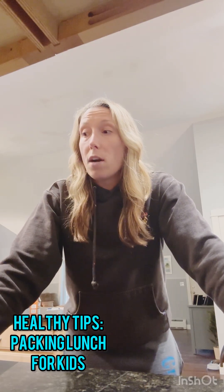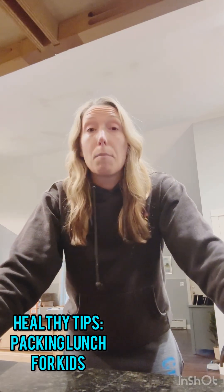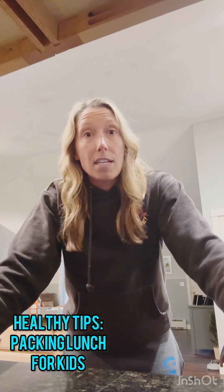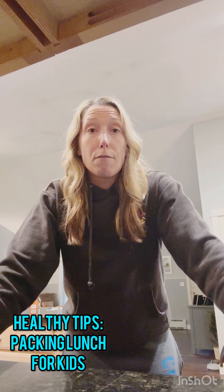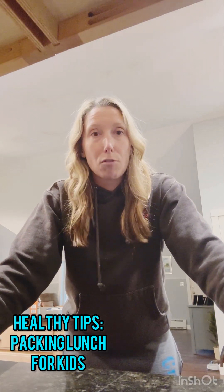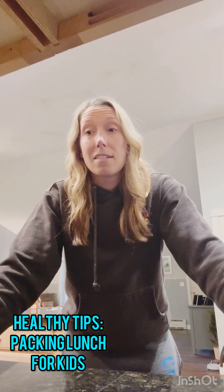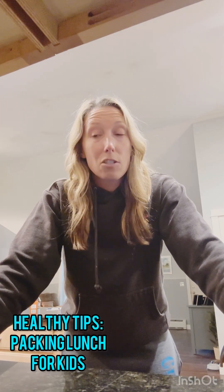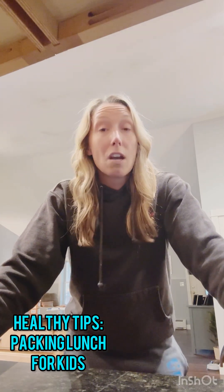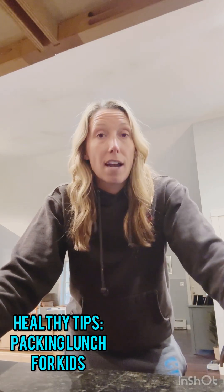That being said, you want to make sure that you also encourage not only healthy eating but a healthy relationship with food, and give them access to treats, right? So we don't forbid any foods in our household. I have an 8-year-old daughter. So when I pack for summer camp — and the same is for school if she's having cold lunch — I try to prioritize vegetables, protein, and fruit, mostly whole foods, at your lunch.